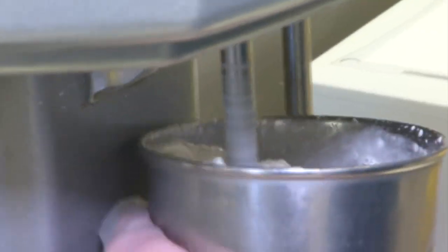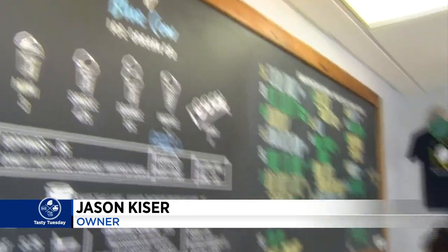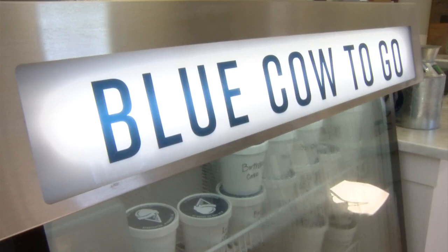Owner Jason Kaiser was more than generous in his assessment. His journey into the ice cream business was a unique one — he went to ice cream making school at Penn State, which has a short course where he learned the technology of ice cream production. He then schooled us on the method to the madness at Blue Cow.